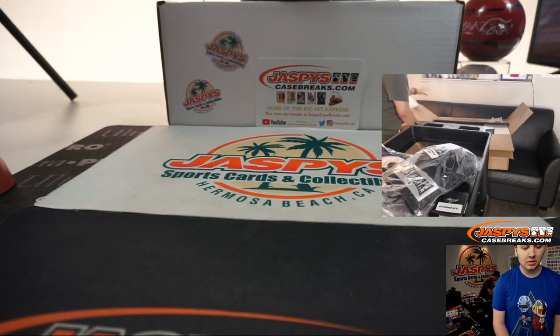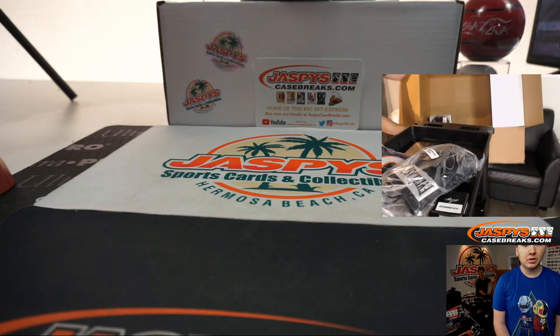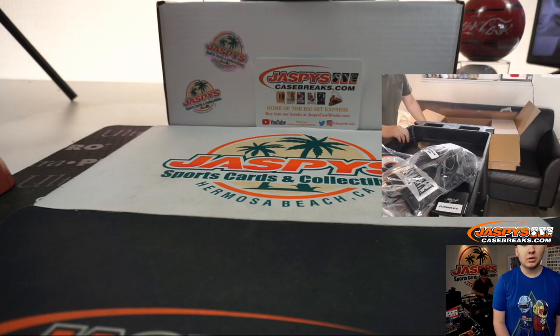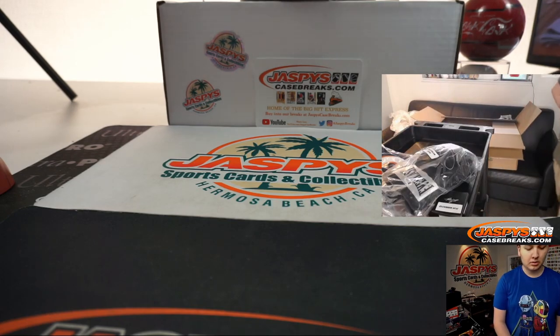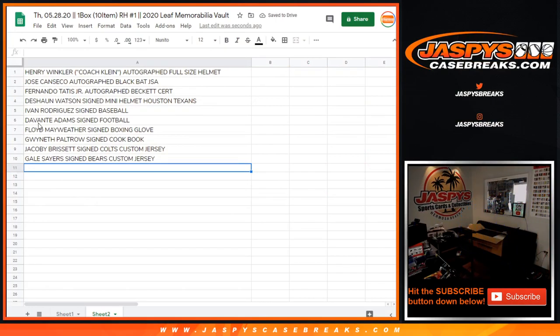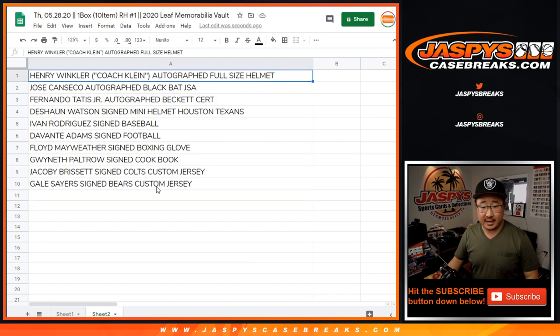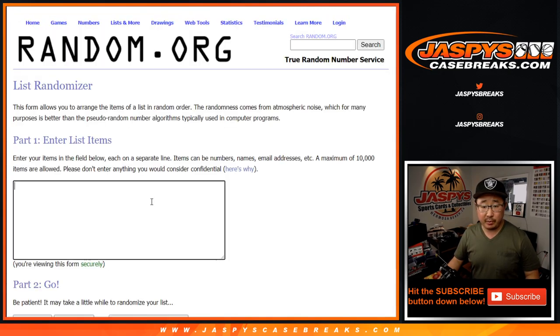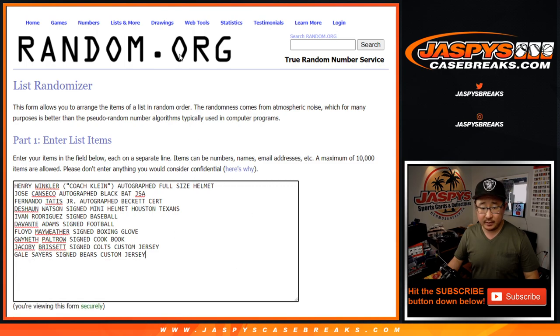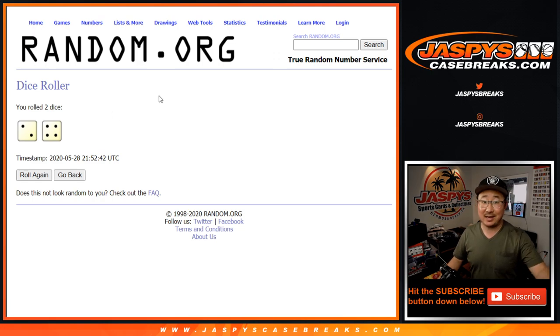That's it. You can see the empty box — that's just the mini helmet down there, the Deshaun Watson mini helmet. So there's all ten items right here, which we'll copy and put into a blank list, and we'll roll and randomize each list six times.